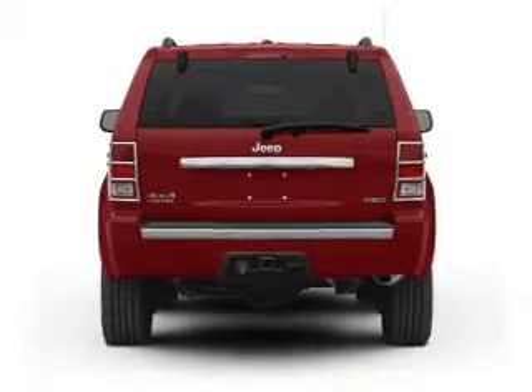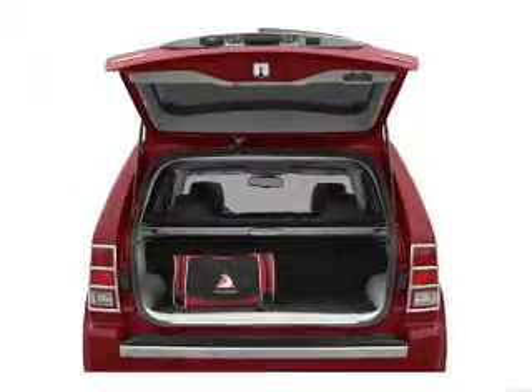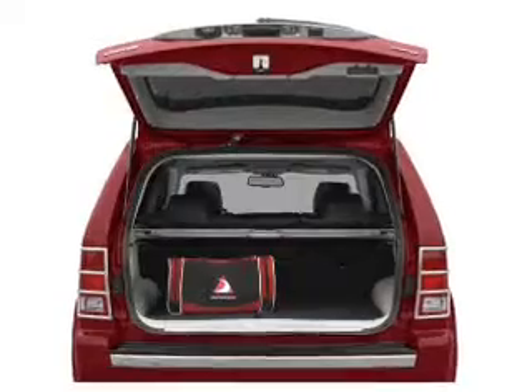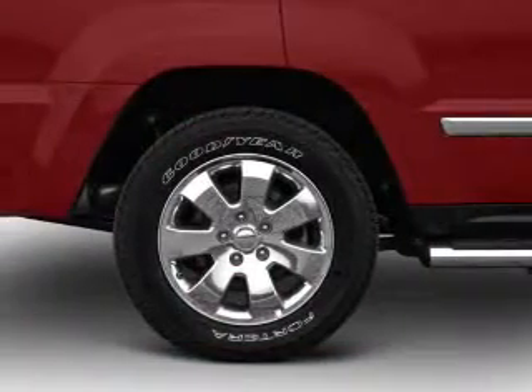Treat yourself to a premium sound system. Anti-lock brakes help you bring your vehicle to a safe stop. Enjoy the flexibility of multi-zone temperature controls. The sunroof lets fresh air in. Pamper yourself with memory settings.